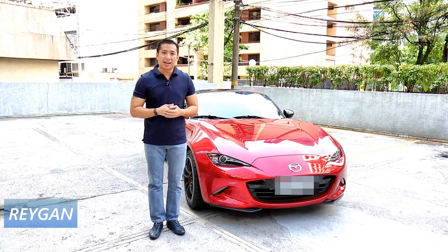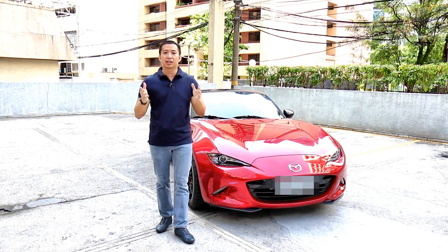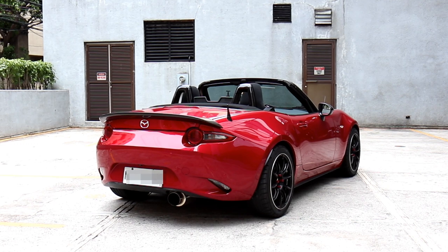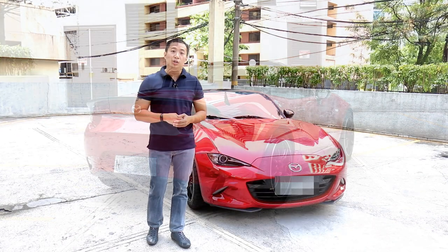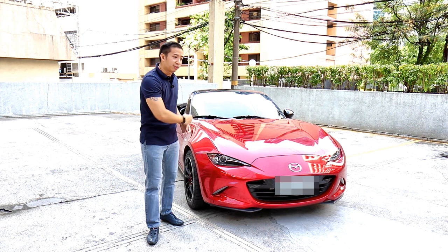I'm Ray Gan. One morning, I just realized that I haven't truly done an in-depth review of my very own car, my 2018 Mazda MX-5 Miata. Well, it's better late than never, and it's probably even better now because after two and a half years of ownership, I can now give you a truly in-depth ownership review of this fantastic car.